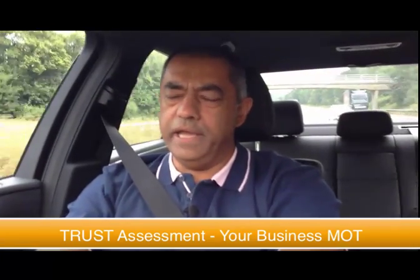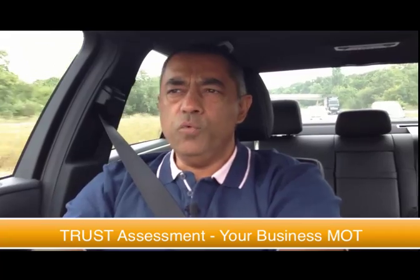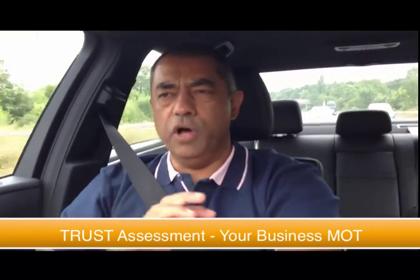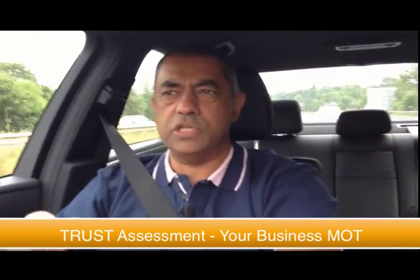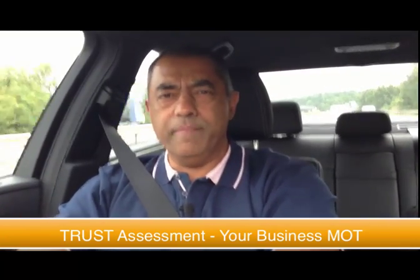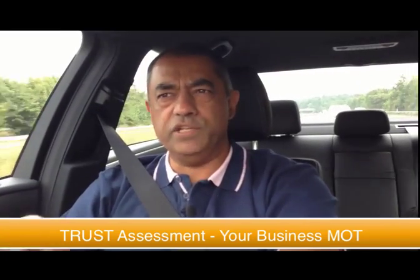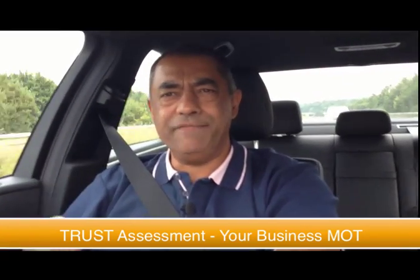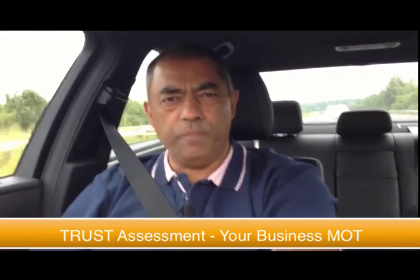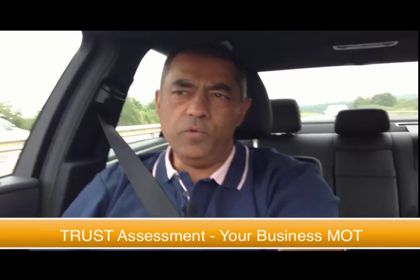We offer a product we call the Profit Multiplier Program, which takes people through the whole process from the trust assessment right through to doubling their profits within two years, but that's not the main function of this free assessment. The free assessment is really to help you identify what's working and what needs help in your business so that you can take action, and if you need help, we're on the other end.